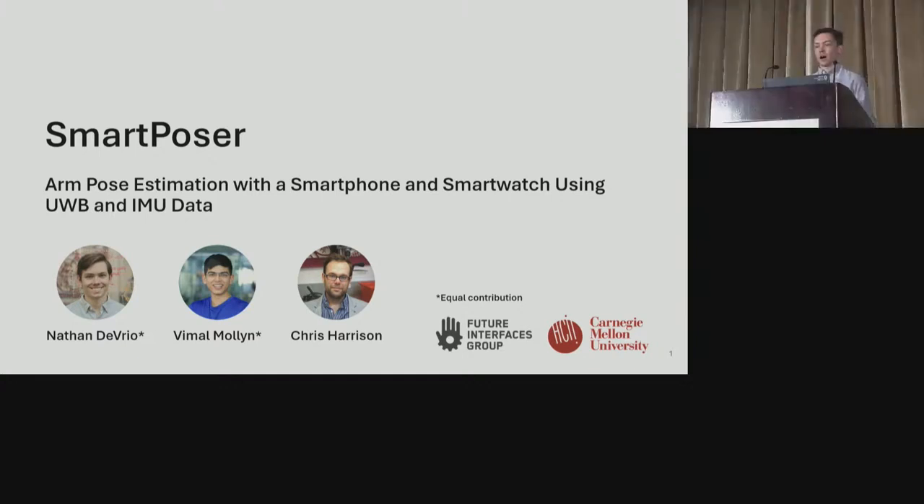My name is Nathan DeVryo and today I'll be presenting SmartPoser, a work I completed with my co-authors Vimal Mullen and Chris Harrison on estimating pose with a smartphone and smartwatch using ultra-wideband (UWB) and IMU data.